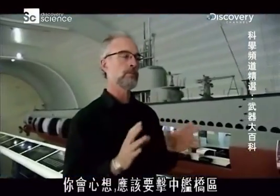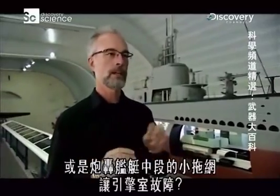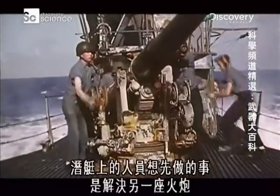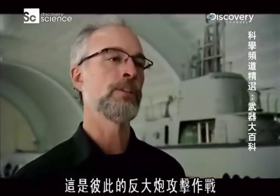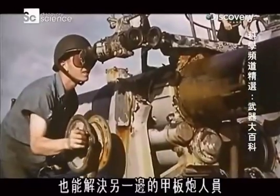When engaging with deck guns, you might think the priority is to hit the bridge section or the engine room amidships on a small trawler. Actually, no — if there are any other guns on that vessel, the first thing the submarine crew wanted to do was take out the enemy gun. It was anti-battery fire, one shot to each other. Bursting shells were effective because they would cover a large deck area at once and take out the deck gun crew on the opposite side.